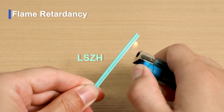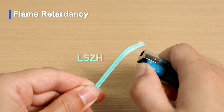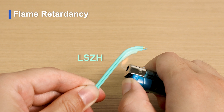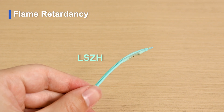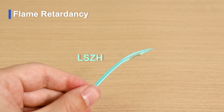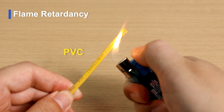Next is flame retardancy. When using fire to burn these two cables, LSZH cable burning smoke is very small — it will only produce a small amount of white smoke. There is no open flame. The smell is similar to burning candles because of the absence of halogens, so there will be no release of toxic gases when on fire.